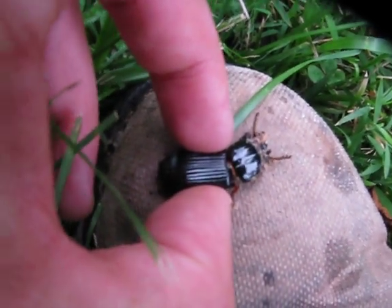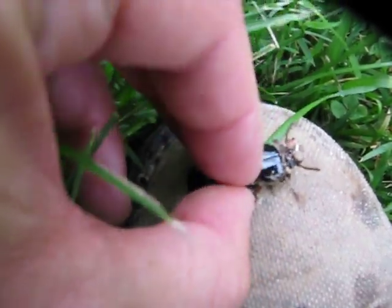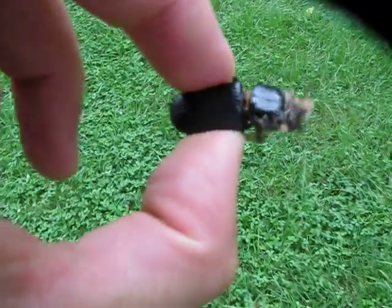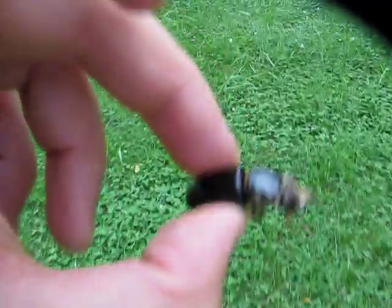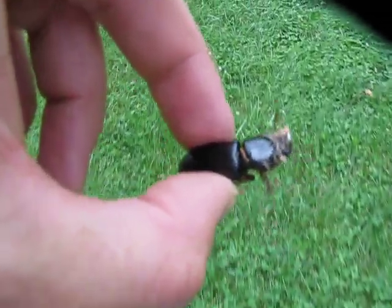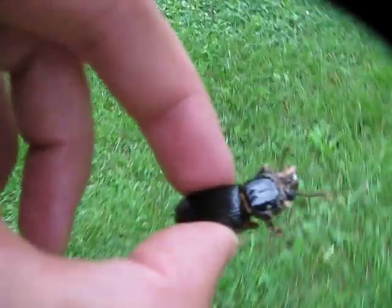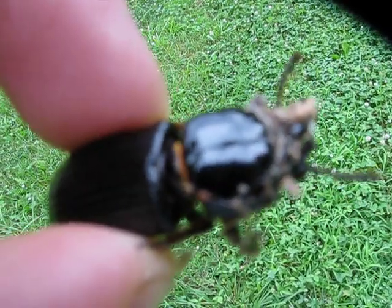Hey guys, I am evicting this squatter right here. This creepy crawly thing is called a patent leather beetle. It is indigenous to the mid-Atlantic region in the United States, and I'm in Virginia, so he's where he needs to be zone-wise, but not in the specific location on my property. I found him in my garage.